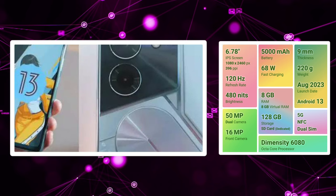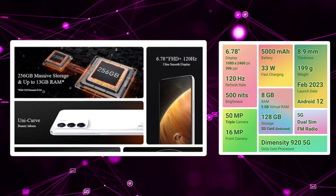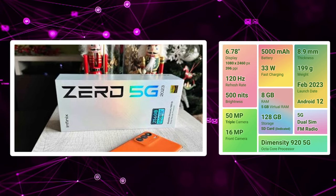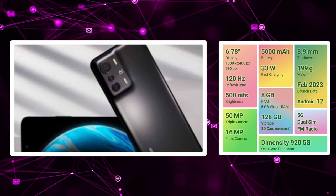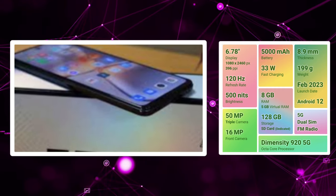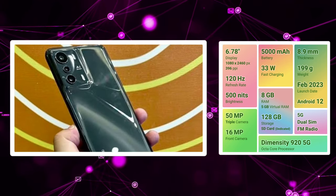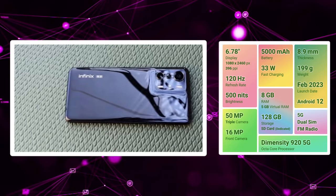Now we have the 3rd position smartphone: the Infinix 05G. We have a 120Hz IPS LCD panel with a 50+2+2MP triple camera setup. We can shoot 4K video at 30fps and 16MP selfie camera at 1080p 30fps. Running on Android with the Dimensity 920, which is a powerful processor, with 5G support. There is a 5000mAh battery with 33W fast charging support. There is a dedicated SD card slot with 8GB RAM and 128GB storage.